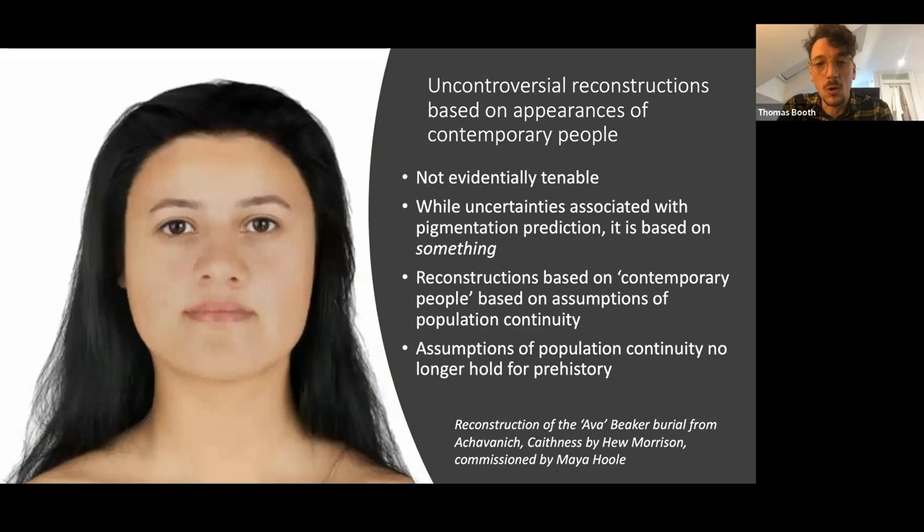But I don't think it's any longer tenable to go with reconstructions that simply use the physical characteristics of people in that place as a guide. This is an updated version of that Ava Beaker burial shown at the beginning, which used DNA pigmentation variants to suggest that rather than being a light-skinned, red-haired, blue-eyed person, she probably would have had more intermediate skin pigmentation, dark eyes, dark hair — pushing against that stereotype of people in the past looking the same as people who live in these areas today, and challenging the idea of deep continuity between present and prehistoric populations.